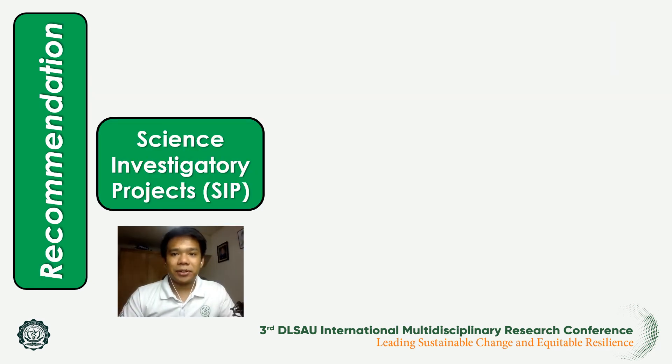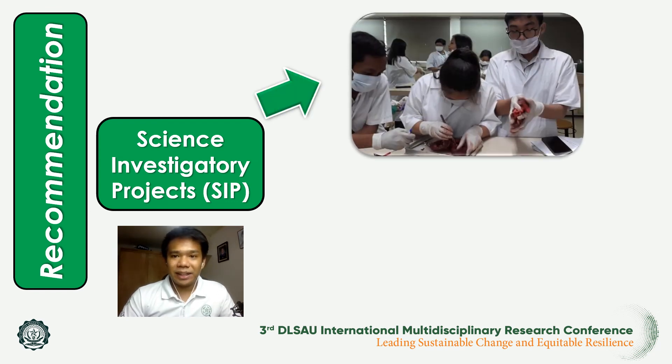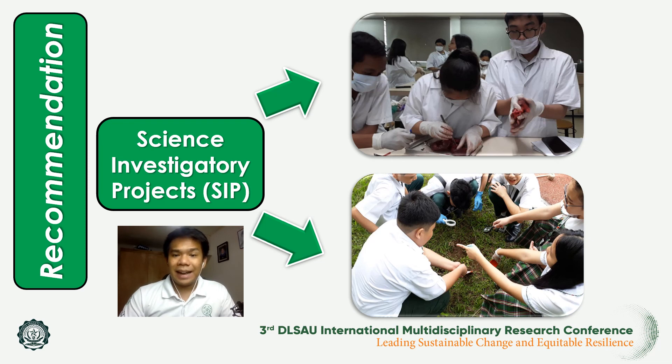Based on the answers provided by the respondents, it is very evident that the implementation of science investigatory projects created a positive impact on students, as they were able to develop all the skills needed as a STEM student, especially in conducting research works. The following recommendations were developed: first, science investigatory project is a great teaching strategy which science teachers can use to improve and develop science process skills among students. And second, science investigatory projects can be a great benefit to students in enhancing their academic and soft skills, helping them excel in their subjects and become successful individuals as it boosts their personal capabilities.